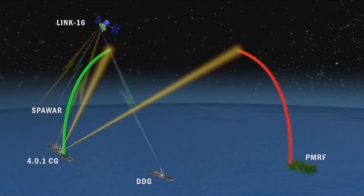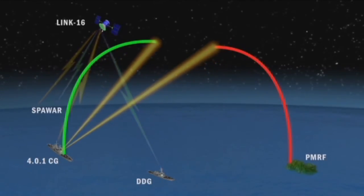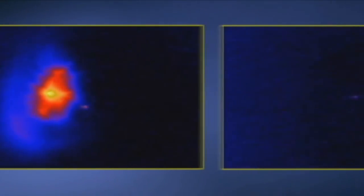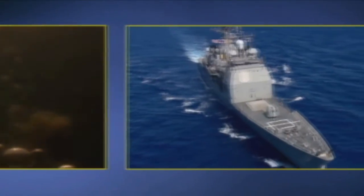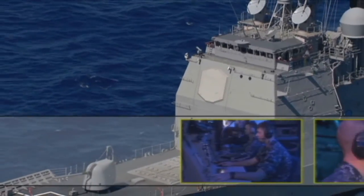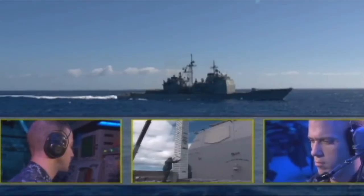The Aegis BMD system tracks the SM-3 and continuously uplinks guidance commands to the missile. Through these uplinked guidance commands, the weapon system positions the SM-3 missile so that the target is in the center of the infrared seeker's field of view — a lethal intercept. For the second time in as many tests, the kinetic warhead impacts and destroys the target with the sheer energy of the impact. FTM-18 is the 24th successful intercept in 28 flight test attempts for the Aegis BMD program.